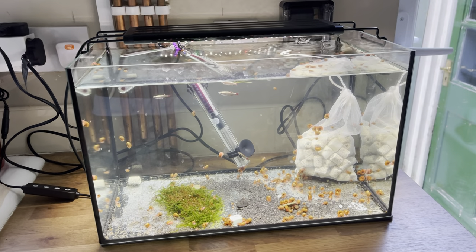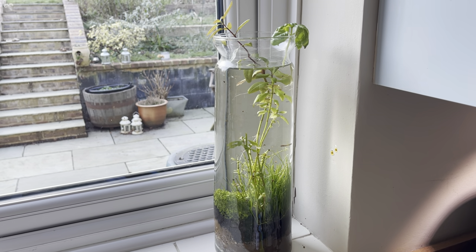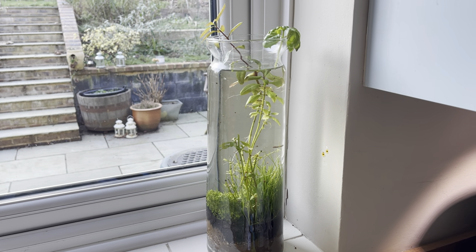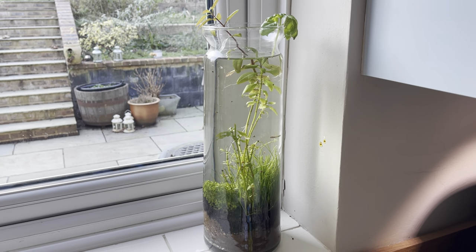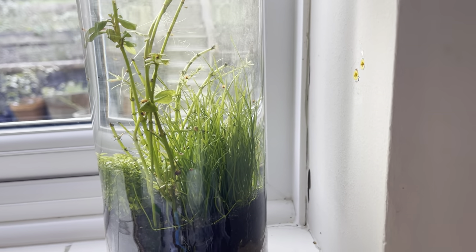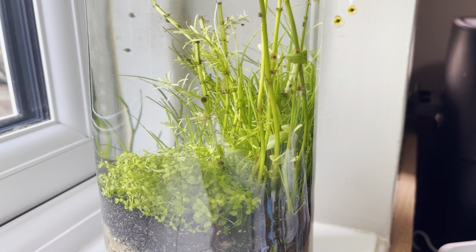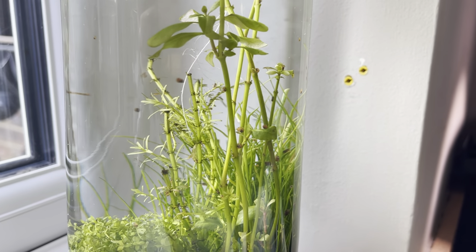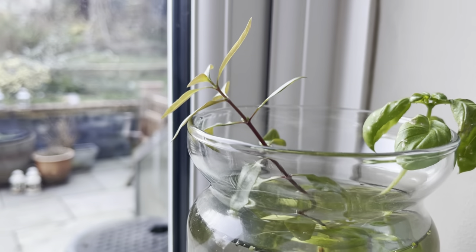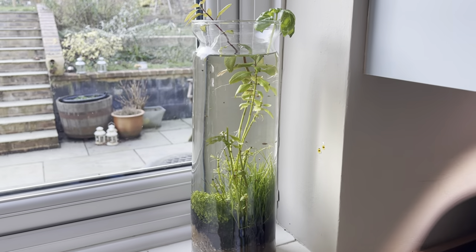My very first tank — I put it together and it's doing so well. I literally do nothing with it: no fertilizer, no CO2, nothing. The grass is doing really well — I'm actually starting to think I might need to trim it. The microsorum is amazing, it's almost taken up most of the bottom. Some stem plants I bought — the bottom stems are coming back and the main stems are right at the top going a lovely red color. The basil is still doing okay too. That one's doing great.